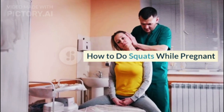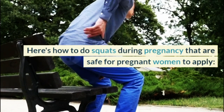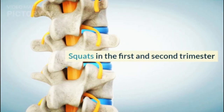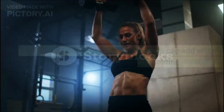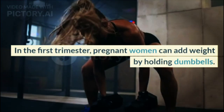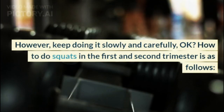How to do squats while pregnant. Here's how to do squats during pregnancy that are safe for pregnant women to apply. Squats in the first and second trimester: in the first trimester, pregnant women can add weight by holding dumbbells. However, keep doing it slowly and carefully.